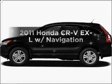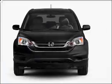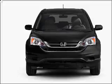Introducing the 2011 Honda CR-V. If you're looking for a first-rate auto, this one could be yours today with an efficient four-cylinder engine connected to a smooth-shifting five-speed automatic transmission.